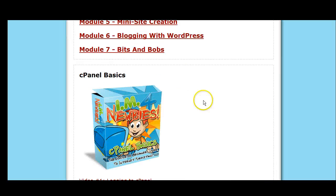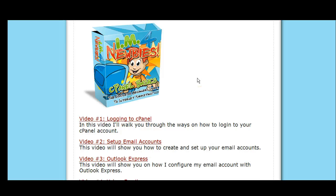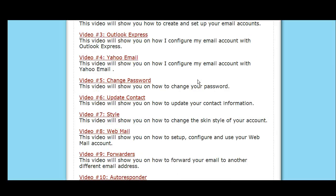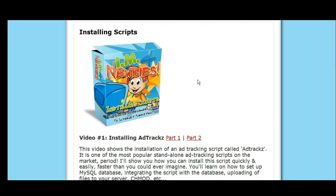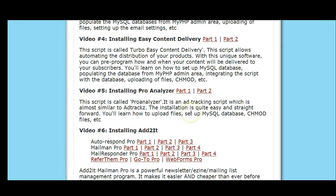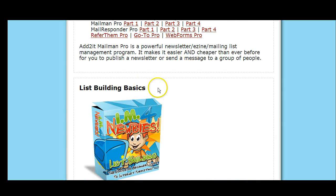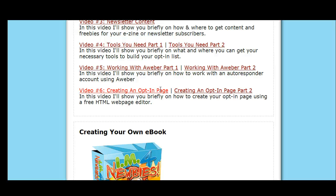There are various ways — some people like working with cPanel. They want to know how to get their products up and going. cPanel basics, how to install special scripts — it tells you that. All the videos cover all the parts for everything, including list building basics and why you want to build a list.